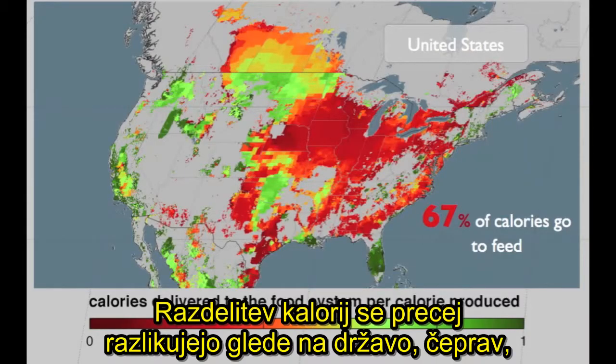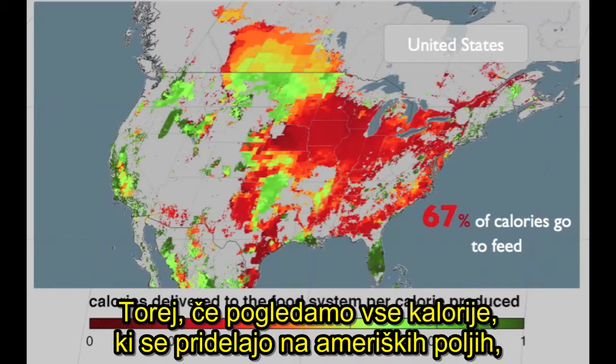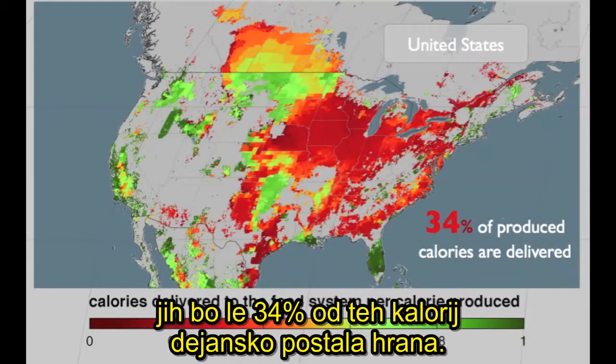Calorie delivery fractions differ a lot by country, though. In the U.S., for example, 67% of calories produced go to animals for feed. So if we look at all of the calories produced on U.S. croplands, only 34% of those calories actually become food.